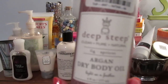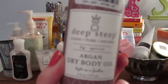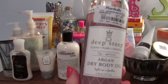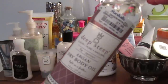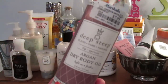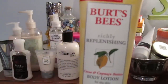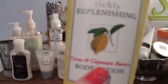This is kind of a science experiment for me — it's the Deep Steep Argan Dry Body Oil in Fig and Apricot. It smells amazing and it's just a spray body oil. I got it at Marshalls and the scent was so incredible I had to give it a shot. I haven't tried it yet, but I think it'll be really nice in spring and summer when I don't want heavy lotion but still want to be moisturized.